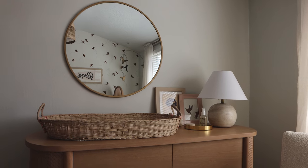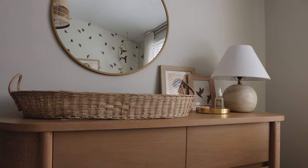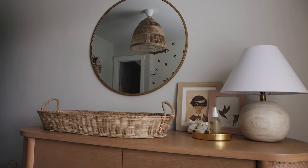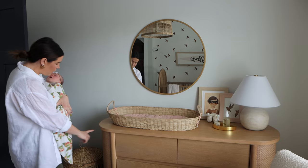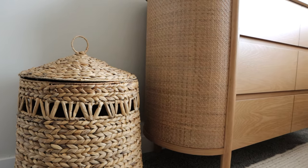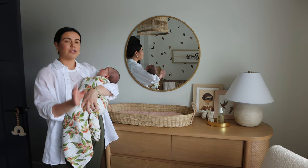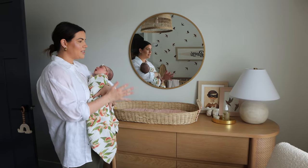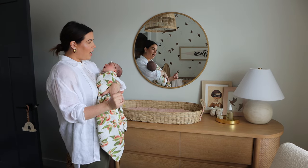Right when you come into the room, we have her dresser and changing table — we did a combination just because this room isn't super big. We have her little laundry basket from Pottery Barn, which I think is so cute. Eventually I could change it into a toy basket, but I love that it has a lid so you can't really see any of her dirty laundry.